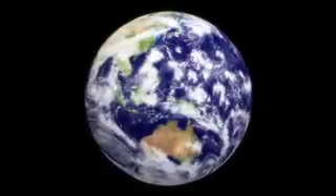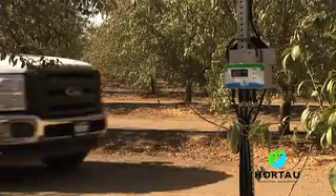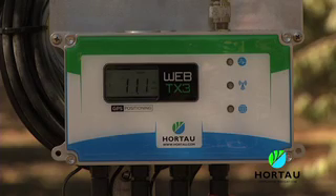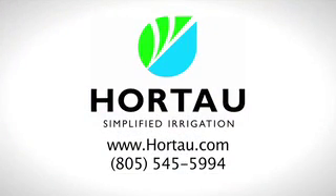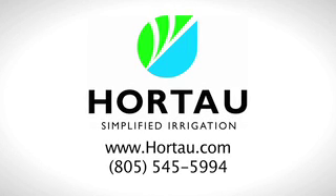The worldwide demand for food is expected to double by 2050. To help optimize crop production, Hortau has a unique and patented technology that accurately and simply measures soil tension. This irrigation management system allows the grower to apply the right amount of water based on the crop or plant needs — no more and no less. Learn more about this innovative new technology that's redefining irrigation management from Hortau: Simplified Irrigation.